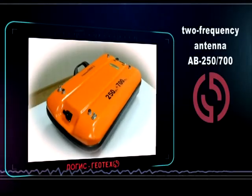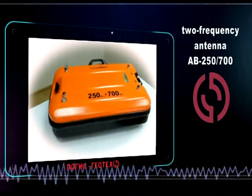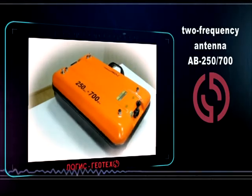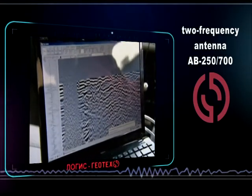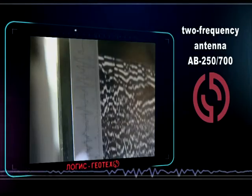Logis Geotech also offers an integrated two-channel GPR OKO2. These were designed for the automated locating of objects at different depths in real time, halving the time it usually takes to complete this test.